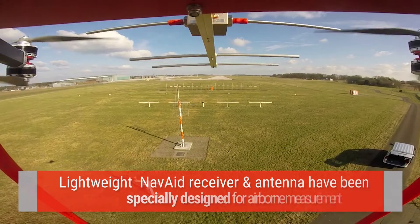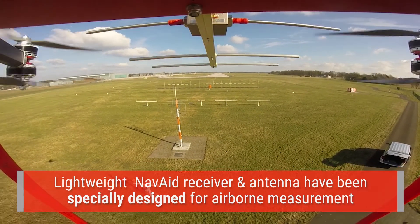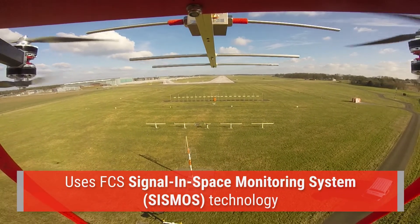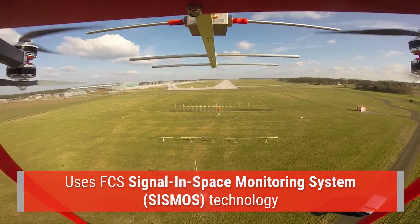Its lightweight NAVAID receiver and antenna have been specially designed for airborne measurement using FCS SISMOS signal in space monitoring system technology.